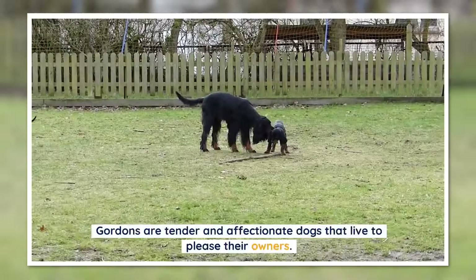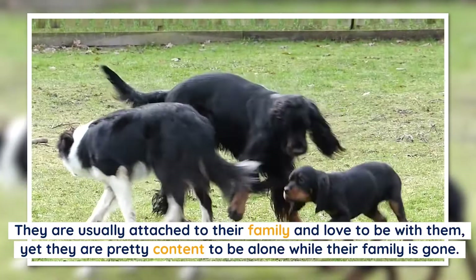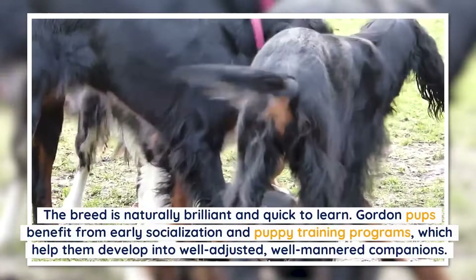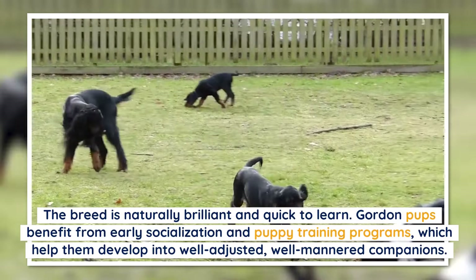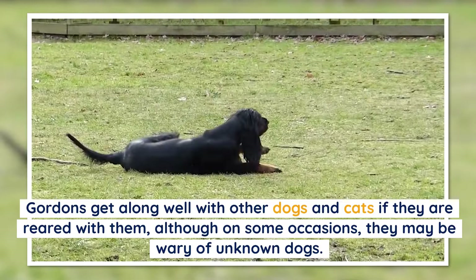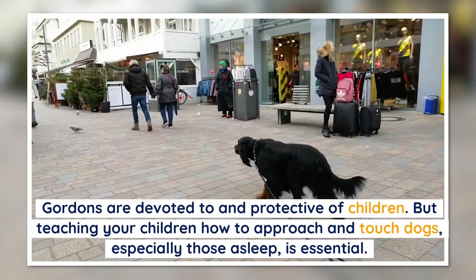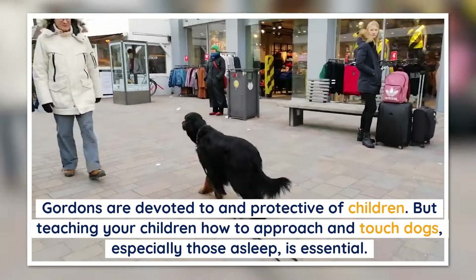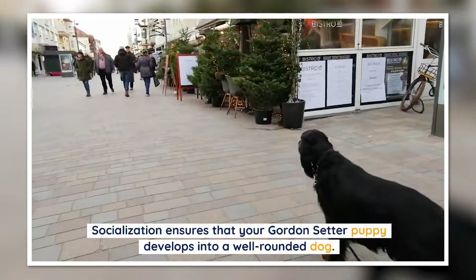Puppies with good temperaments are interested and lively, eager to approach and be held by humans. Several variables influence temperament including inheritance, training, and socialization. Gordons are tender and affectionate dogs that live to please their owners — usually attached to their family yet content to be alone while their family is gone. They get along well with other dogs and cats if raised with them. Gordons are devoted to and protective of children, but teaching children how to approach and touch dogs is essential.